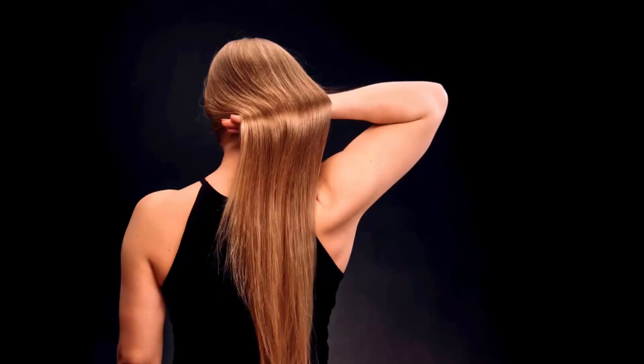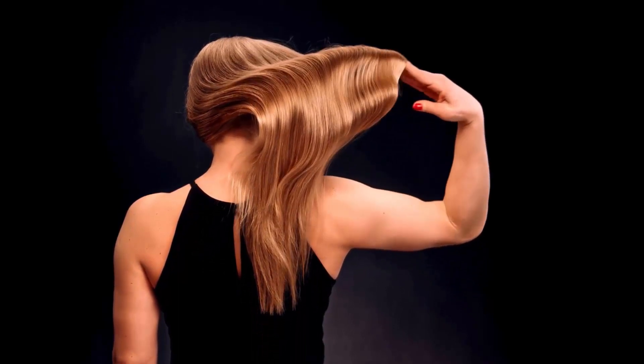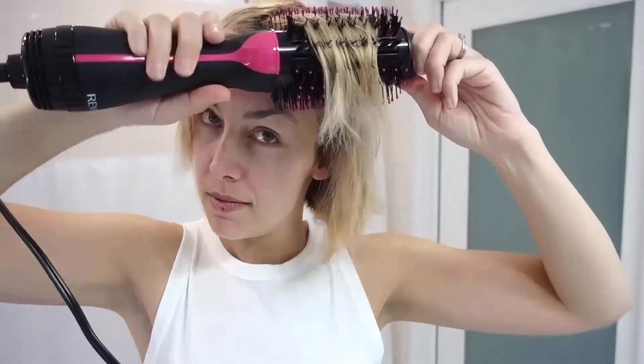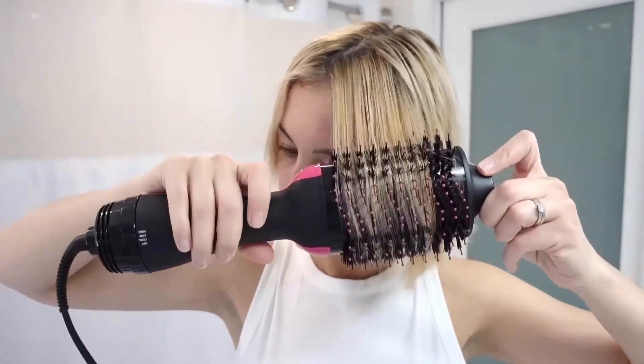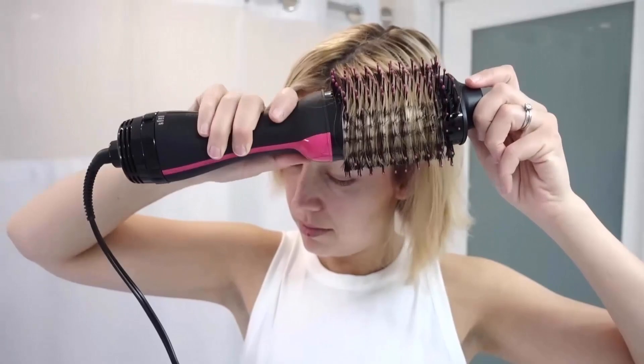It has a large paddle design that runs through and helps you to detangle, dry and smooth your hair quickly. It has ionic technology that saturates the airflow and helps to make your hair shinier while reducing frizz and static. It is a lightweight 1100-watt hair dryer brush that has three heat settings for styling flexibility with a cool option, and it can effectively dry your hair without any damage.